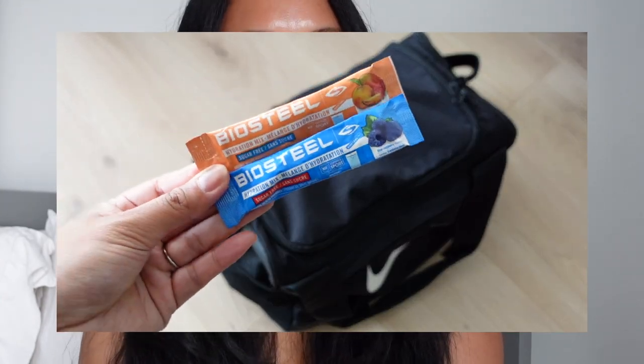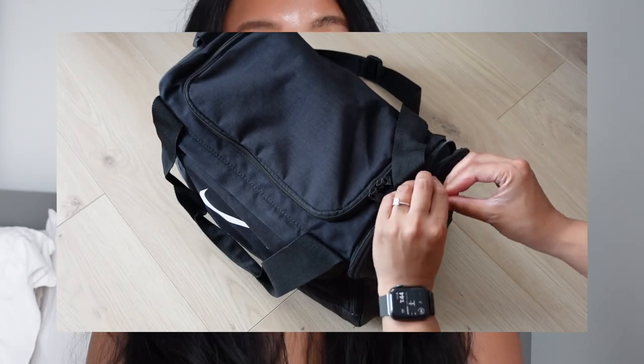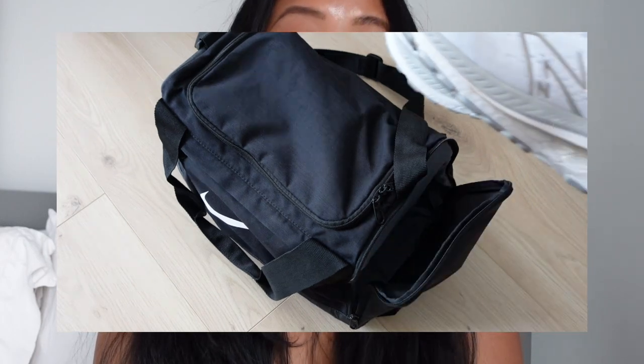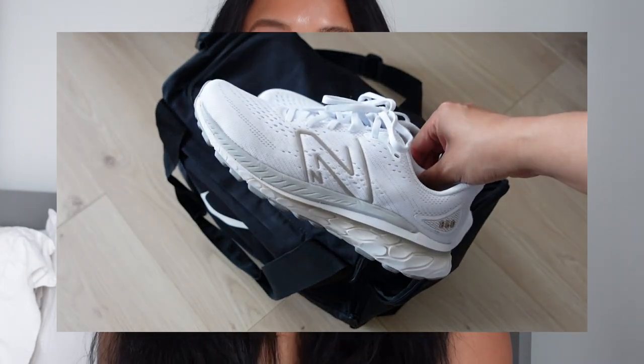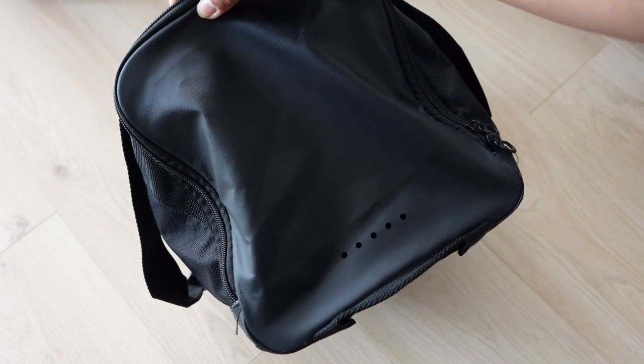And lastly, Biosteel Electrolytes. On the other side, there is a shoe compartment — I assume it's a shoe compartment, it looks like one so I am using it as one. There are also holes for air ventilation as well.